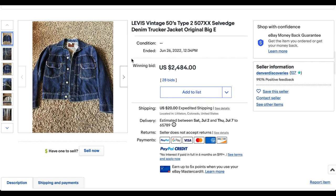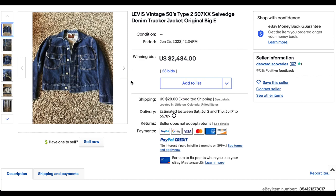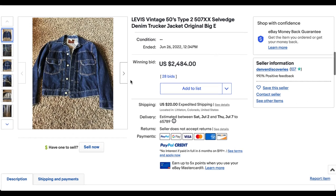Fantastic jacket — went for $2,484 with 28 bids and $20 expedited shipping. What an incredible, incredible jacket.